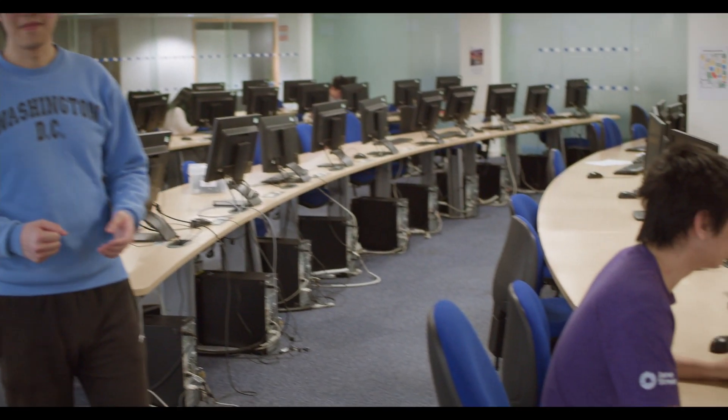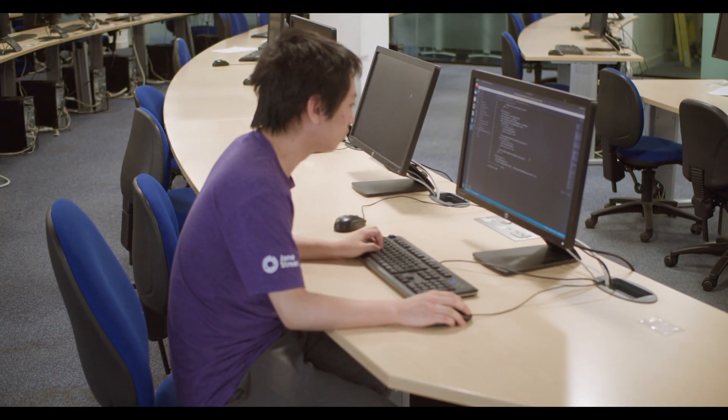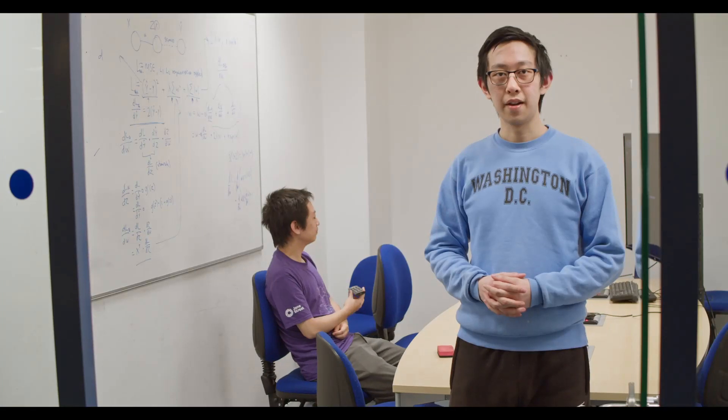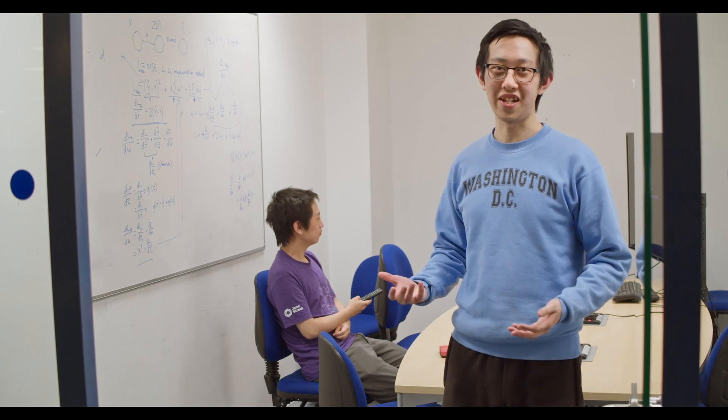We call these computers lab machines — they've got Linux installed on them. There are also meeting rooms available for booking, which are quite good for group activities.